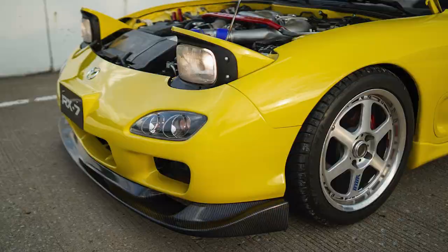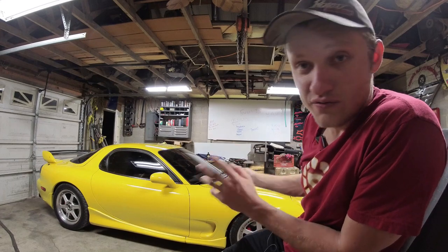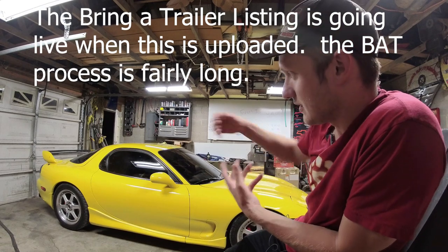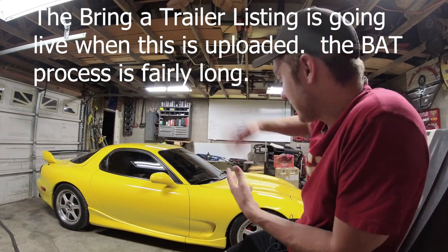This video is going to accompany the Bring a Trailer ad. It's August 17th, 2022. Just want to put that in there so you know this wasn't filmed before or after anything crazy. We're going to do a walk around of this car. I'm going to show you some stuff and then kind of tell you the things I like, and my FD story, kind of sort of. Hopefully you enjoy that — let's get right to it.